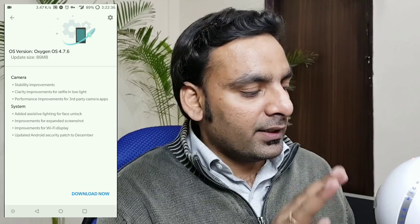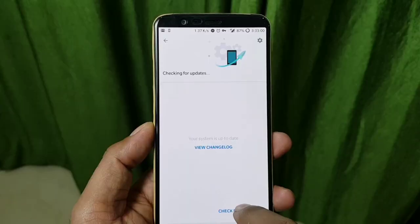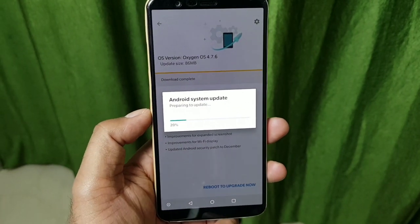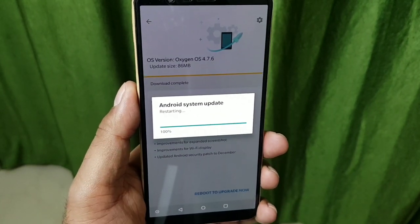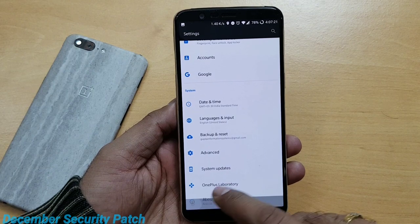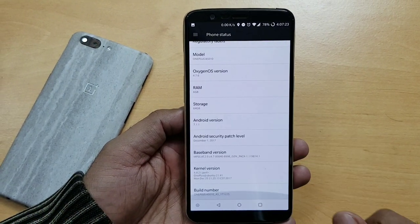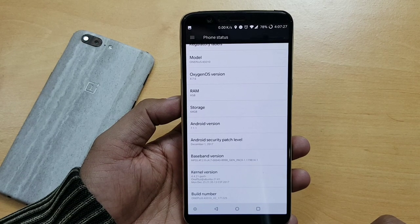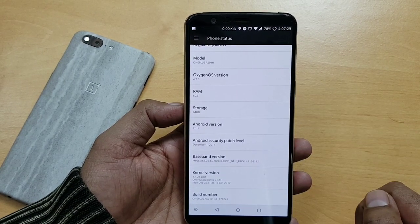That's about the face unlock concern. I'm quickly going to update the device and then we'll verify the camera quality for the front camera and the assistive face unlock — two things — plus whether third-party camera applications work faster. The device is now updated. In Settings > About Phone, you can see the build number is 4.7.6 Oxygen OS and you have the December 1st security patch level.